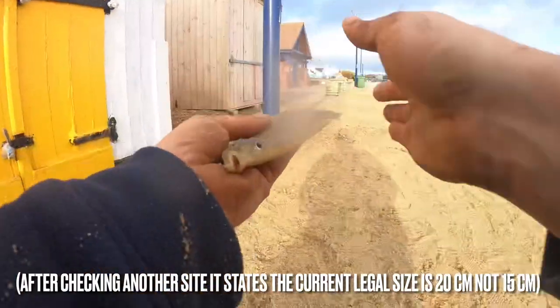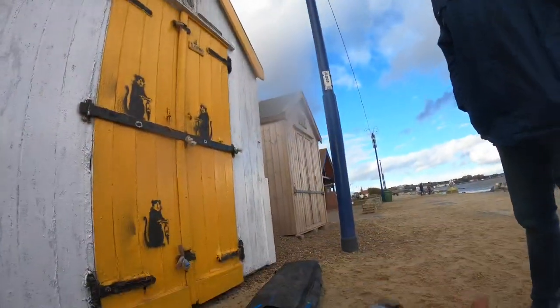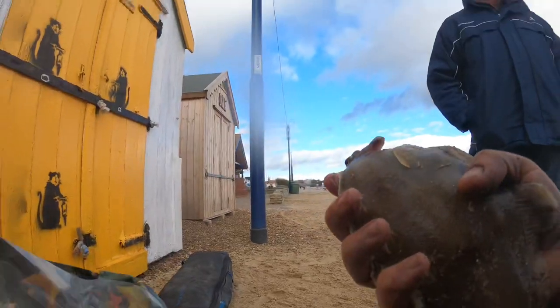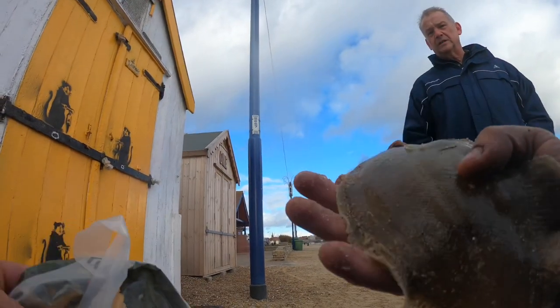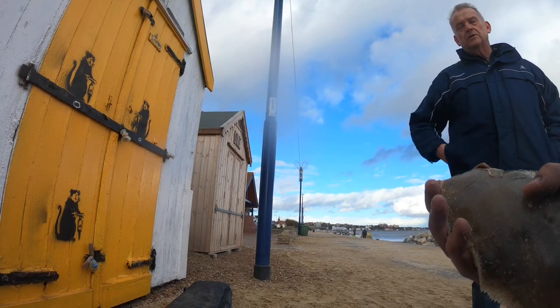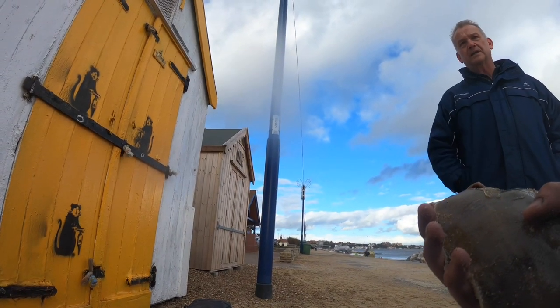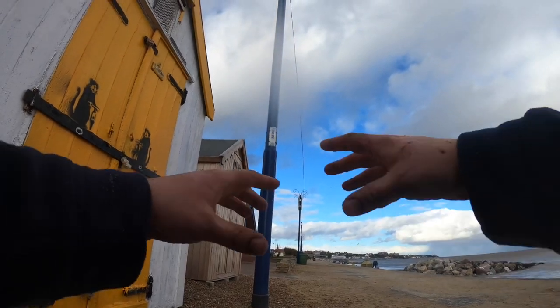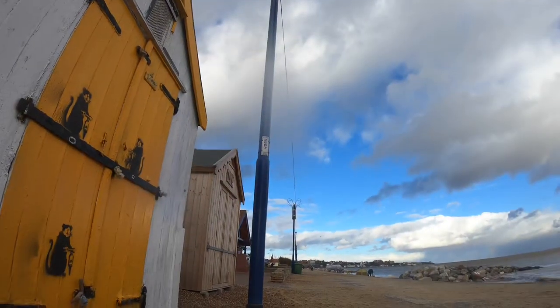Nice fish, well inside the keeper size for a flatty. They're lovely! Never eaten one before. No, they're very sweet, really nice. I imagine you just cook it similar to a plaice — yeah, just pan fry it with a bit of butter. Really good. I might put it in the oven with some garlic and tinfoil. That could be quite nice. Thank you very much, have a good day.